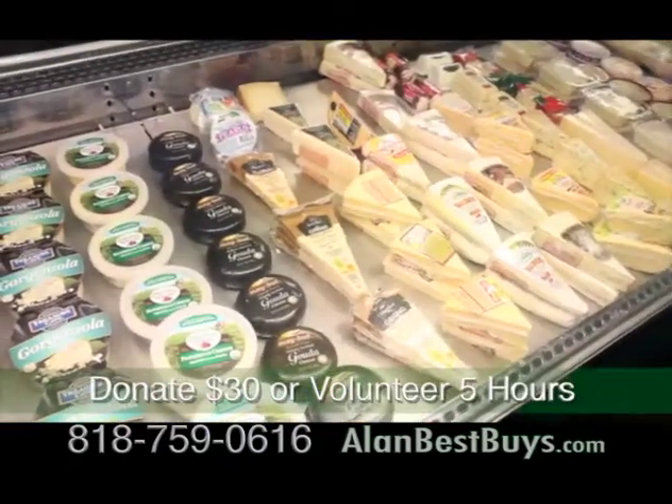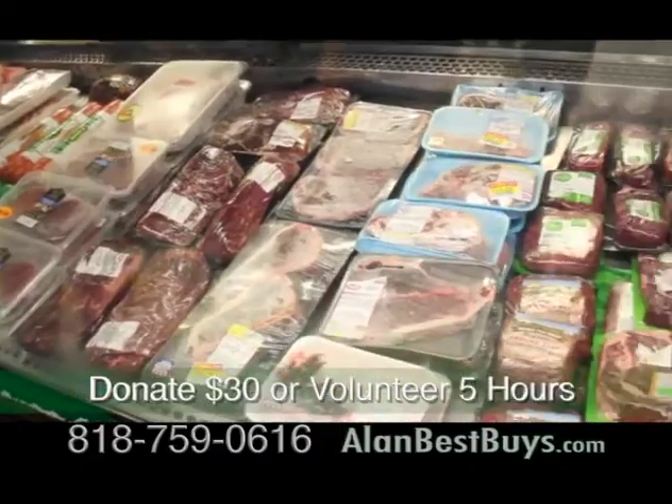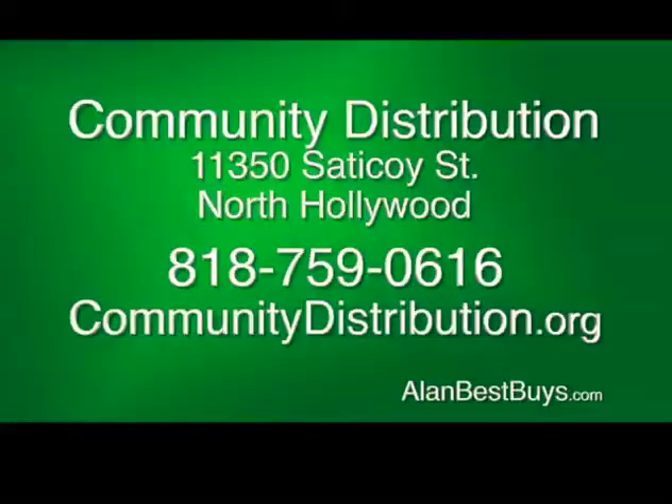There's also a discounted deli available where you pay about one-third of the marked price. They're open Monday through Saturday from 8 to 5. Call 818-759-0616. CommunityDistribution.org. At 11350 Sadekoy Street, east of Laurel Canyon.